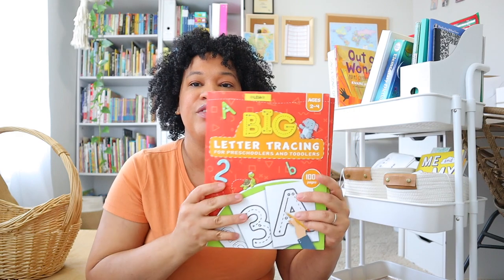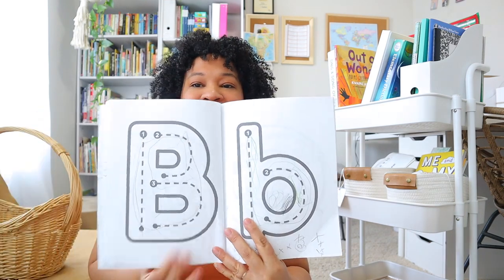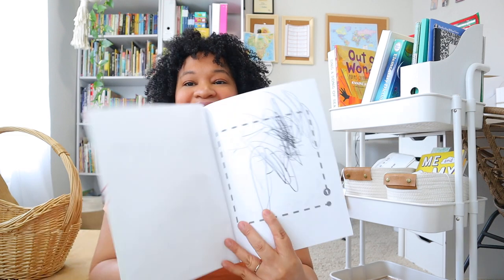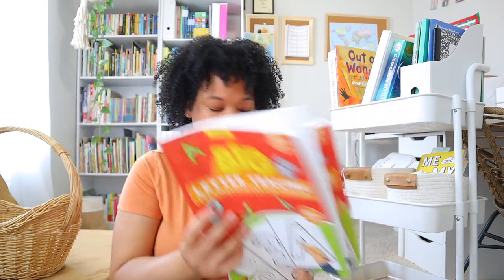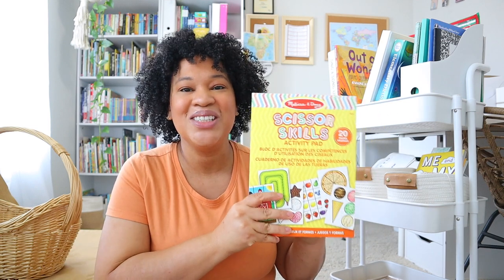The last couple of things in their file folder are these cute big handwriting notebooks. When they see Brielle doing handwriting they want to do it too, so I even got one for my two-year-old — her page is just scribbles, but it's so sweet how she copies her older sibling. I found these cheaply on Amazon for five dollars. I also have Melissa and Doug's scissor skills — I've been working with Leia on cutting and she's getting really good. It's a skill we'll continue working on through her pre-K year.